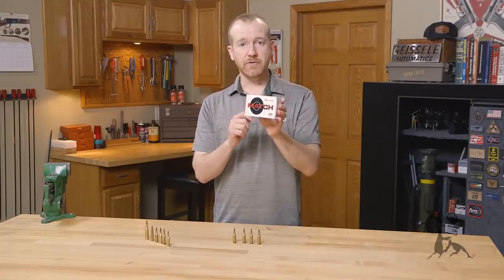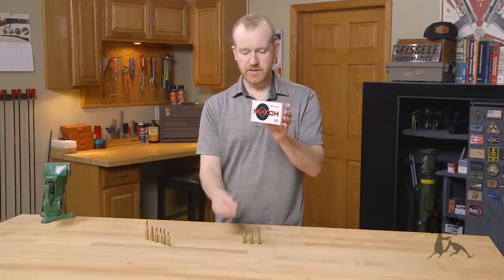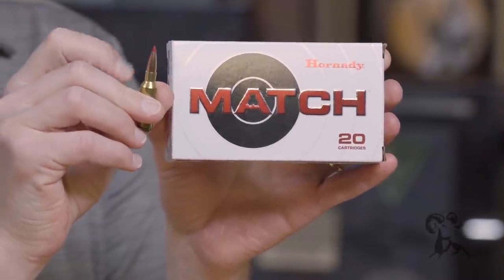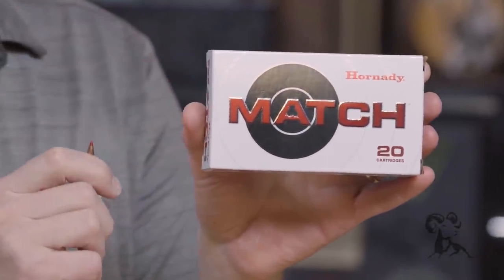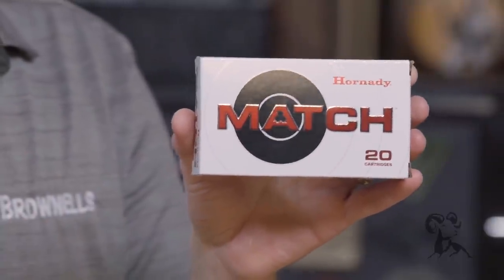At launch, Hornady has a few loadings available. Right here we have a 108 grain ELD Match — that's this cartridge right here — with their popular ELD Match bullet. They'll also have a 105 grain Black loading, which is great for gas guns such as the AR-15 platform.